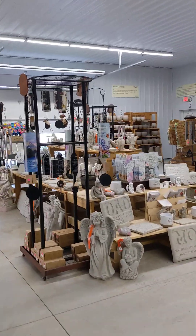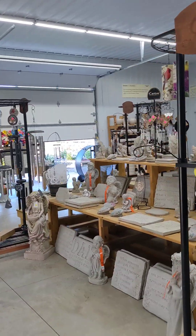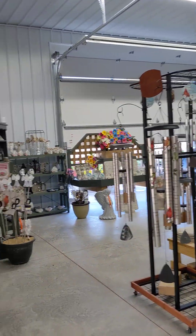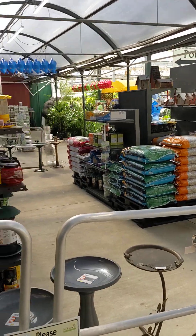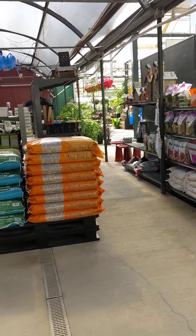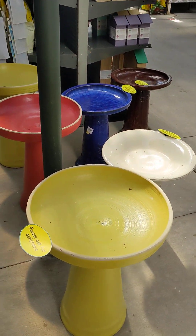We also have a memorial area, so if you need to find something for a memorial, we have chimes and statues and things like that. And we have a bird section — we carry wild bird feed, along with bird feeders, hummingbird feeders, and a selection of bird baths.